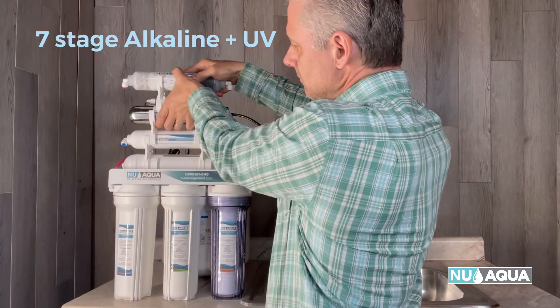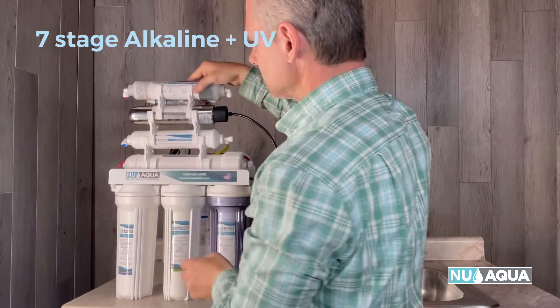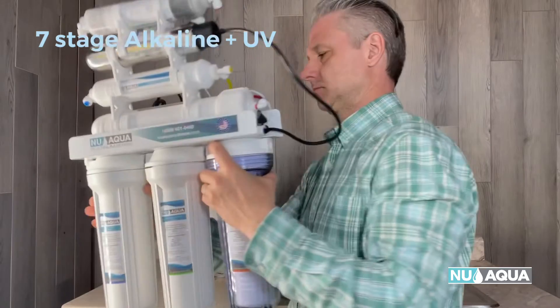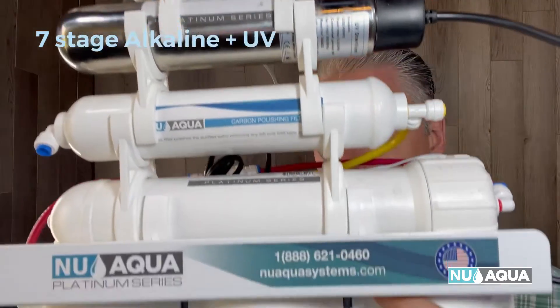Number four is NuAqua's Platinum Series seven-stage alkaline and ultraviolet 100-gallon-per-day RO system. For the tank systems, this is really the top of the line. It comes with all the benefits of the six-stage UV and alkaline systems and is available in a pump or no-pump combo. It is the top dog.